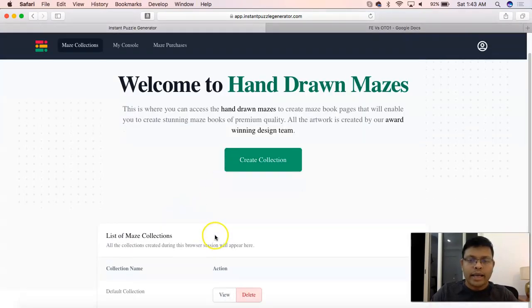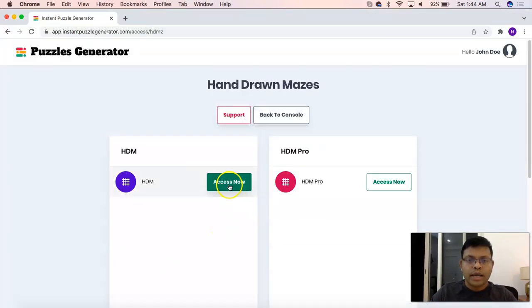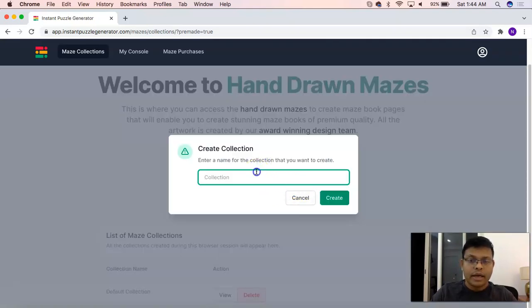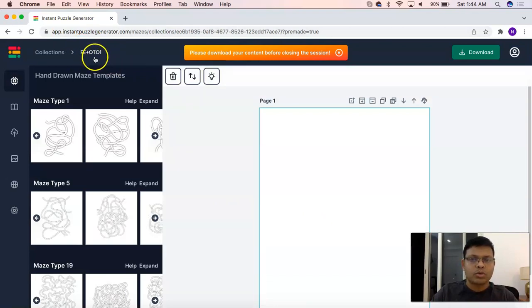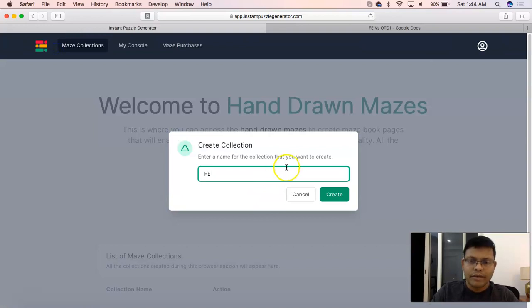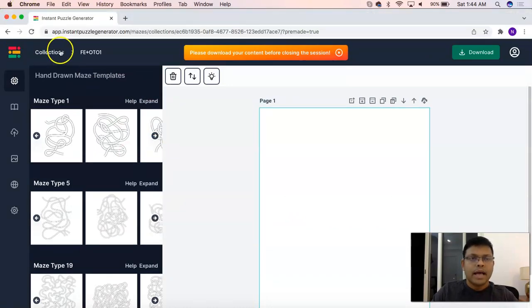I have also created another account in Chrome, and this one has access to the front-end and OTO1 offers. I'll be able to show you the differences by shuffling between these two browsers. I'll name the collection in Chrome as 'FE plus OTO1' and in Safari just 'FE', so it's easy to identify which account we're working with.